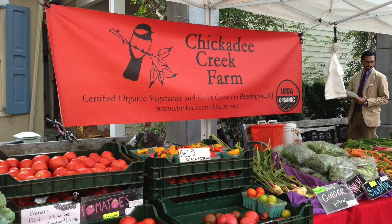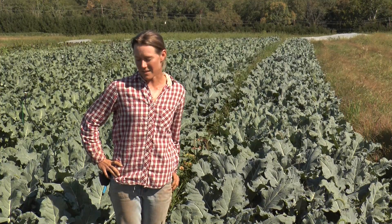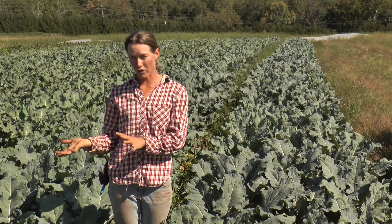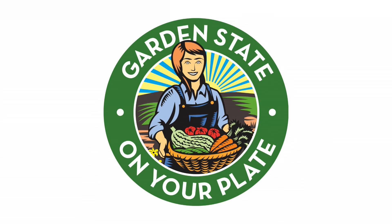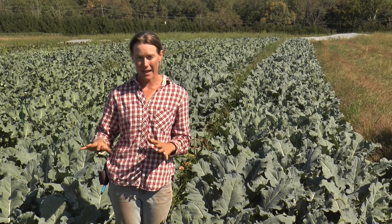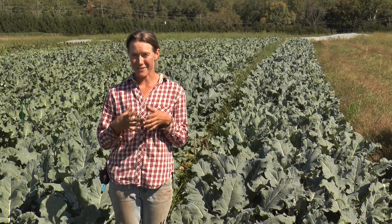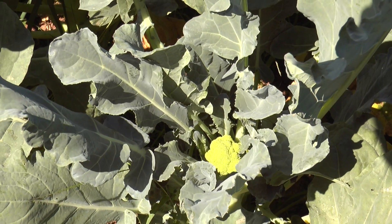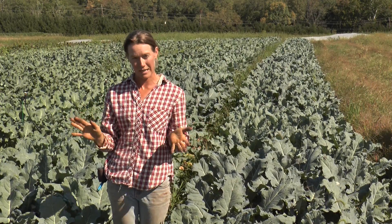We're talking about the crop broccoli today, and in particular broccoli leaves. Broccoli is a crop that grows best in cool weather in New Jersey, so that means we do a spring crop and a fall crop. On our farm, we actually skip the spring crop entirely, because broccoli is challenged by heat. In the spring we can get days in the 80s and upper 90s, and that makes broccoli go to flower. Spring broccoli is very challenging — not my favorite.